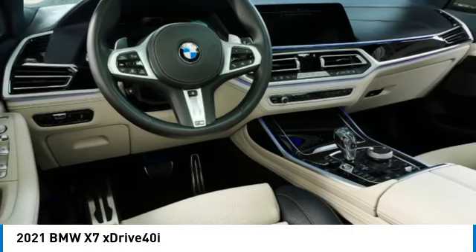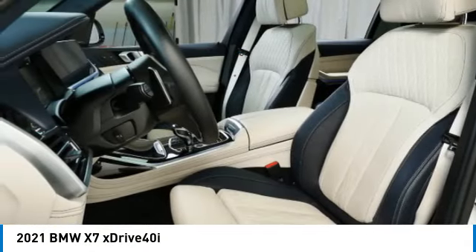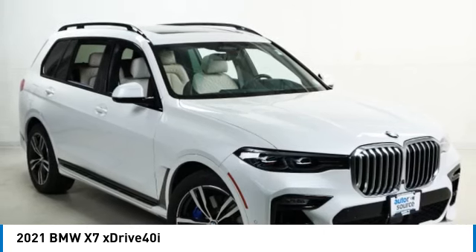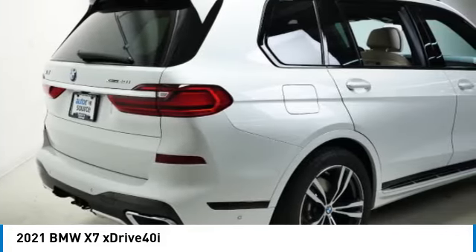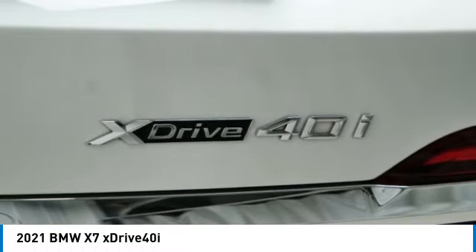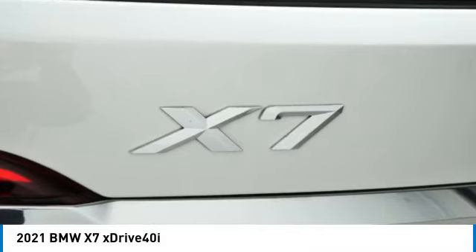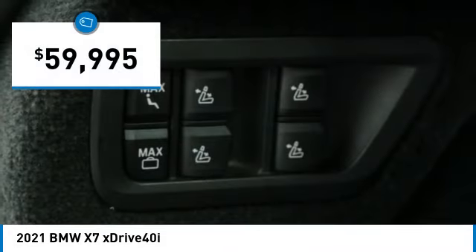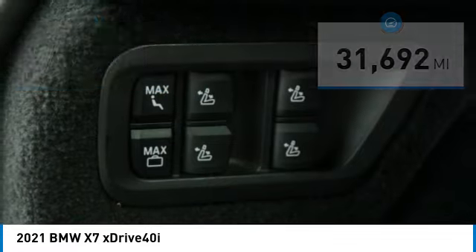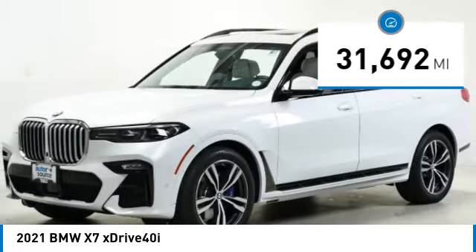Come test drive the 2021 X7. The BMW X7 is sure to excite those looking for a full-size BMW SUV with third row seating, the latest technology, and upscale interior features. It is priced below sixty thousand dollars and has less than thirty-five thousand miles.